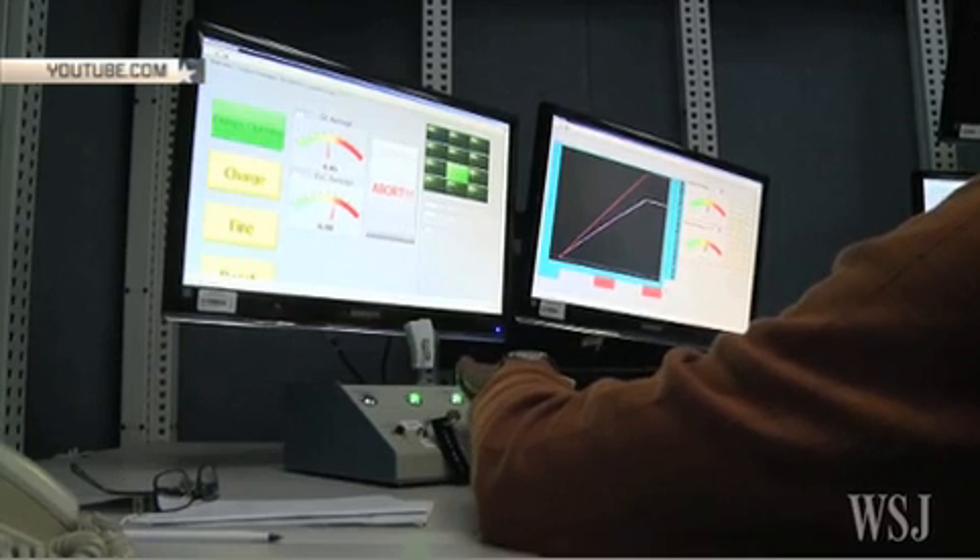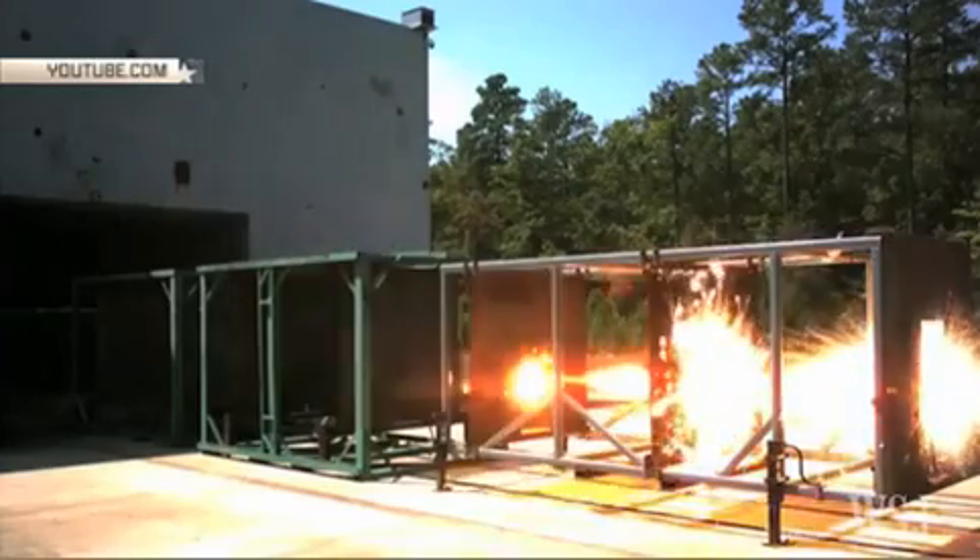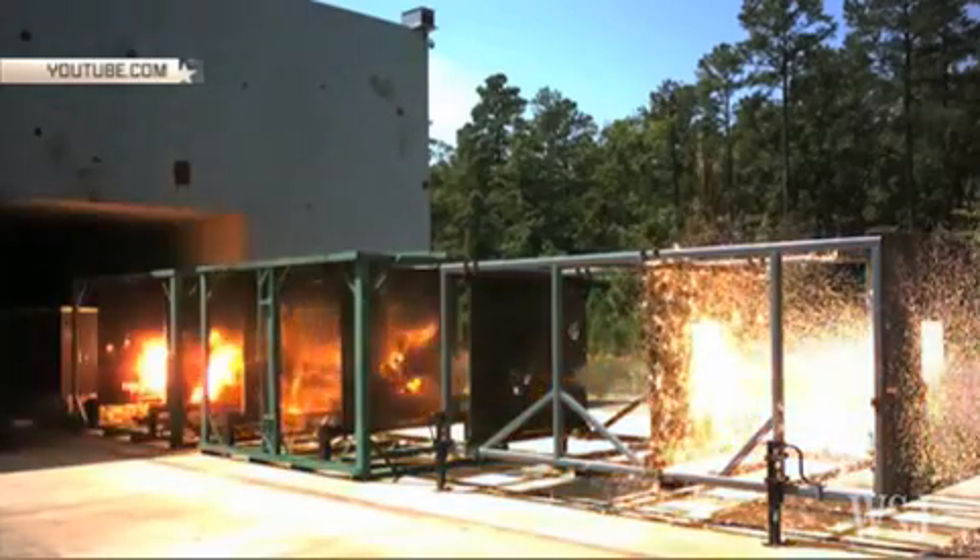Naval researchers hope that the railgun will not just be a potent offensive weapon, but can also help defend military bases.